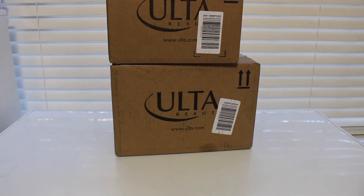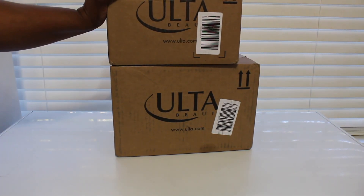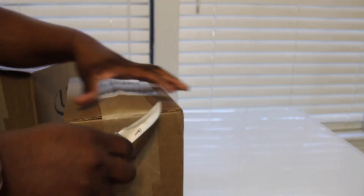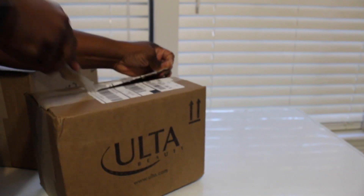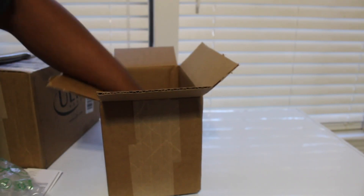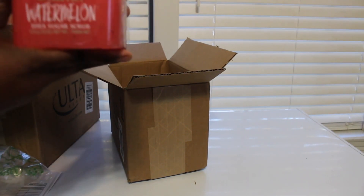Hey guys, here to do a video — I did an Ulta order and it's the new Tree Hut products. Let me show you guys what I got real fast. It actually came pretty fast because I just ordered it the other day. I did two separate orders, so here's the first one.